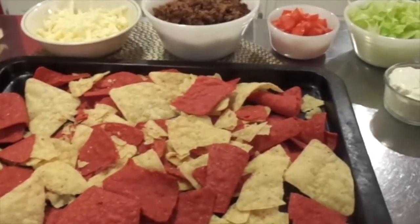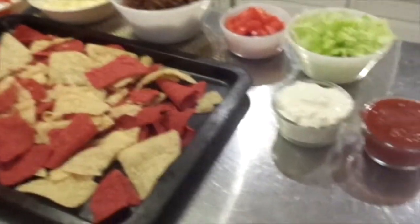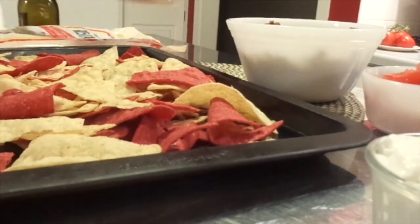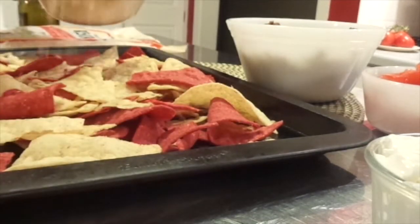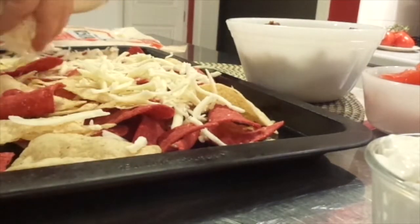I'm just going to show you how I put it all on here, and then put it under the broiler. I've got the broiler on. You can see there. So I'm just going to put some grated cheese on there, all over.